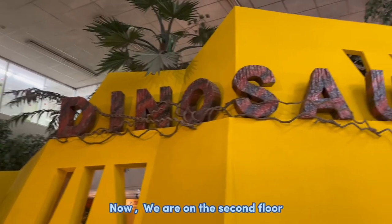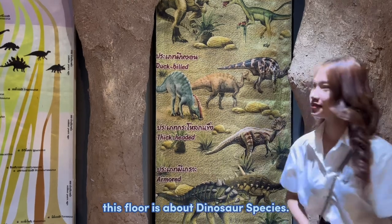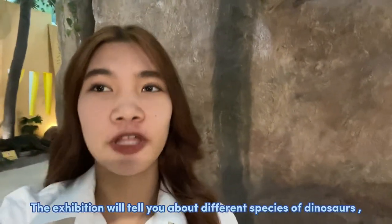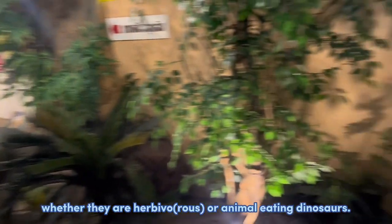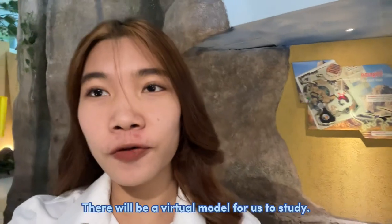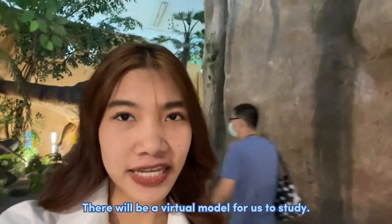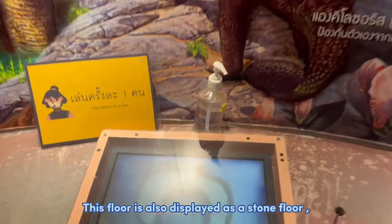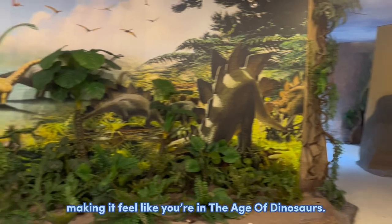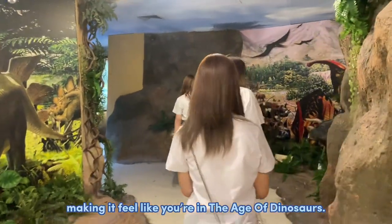We are now on the second floor, which is about dinosaur species. The exhibition tells you about different species of dinosaurs, whether they are herbivores or carnivores. There are visual models to study. This floor is also decorated as a stone floor, making it feel like you are inside a dinosaur egg.